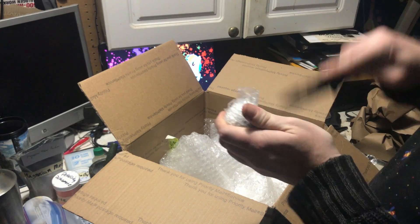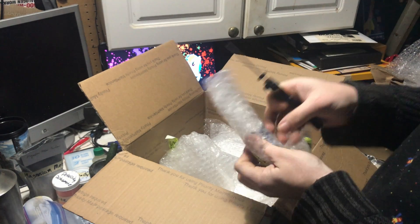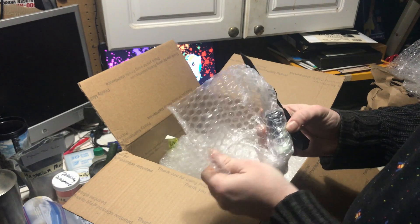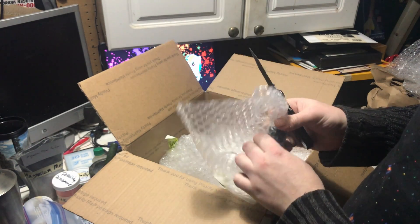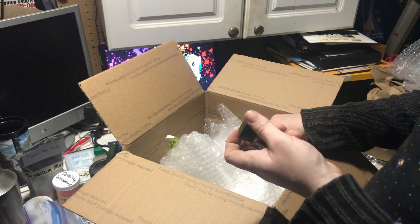This could not have come at a better time. I have been feeling somewhat down the last few weeks, you know, with the whole pandemic going on. It's not easy living in a panini press — it really isn't.